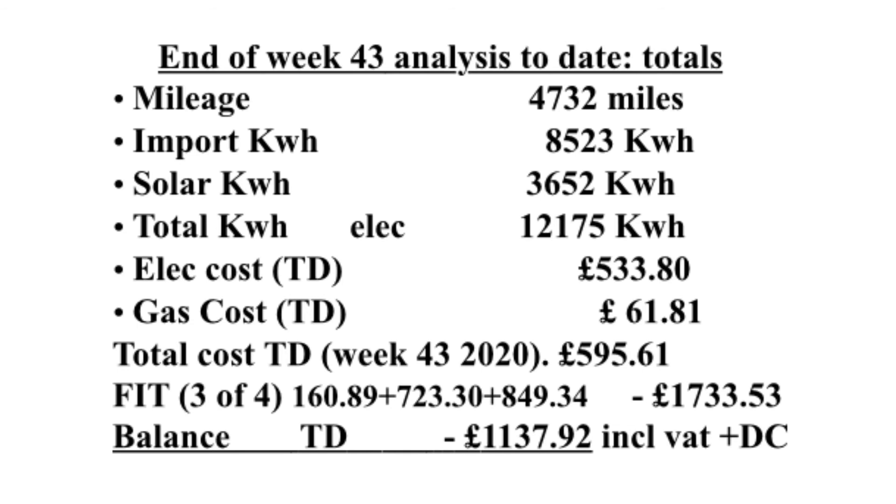We've had a gas cost, just for the hob, of £61.81, so that's a total utility bill of £595.61. We've had 3 of our 4 payments now from the feed-in tariff, totalling £1,733.53, so we have a balance up until week 43 of minus £1,137.92, including any VAT and daily charges.